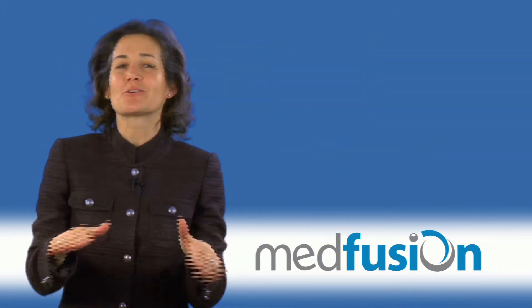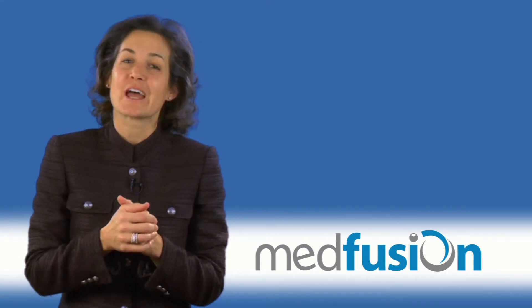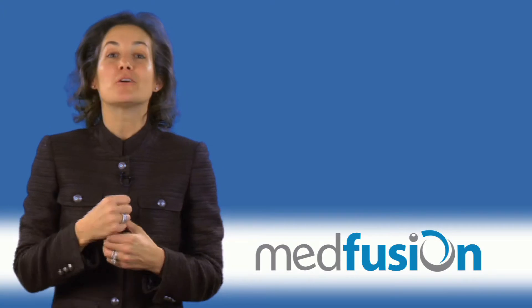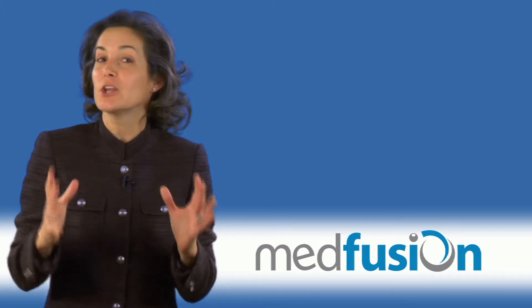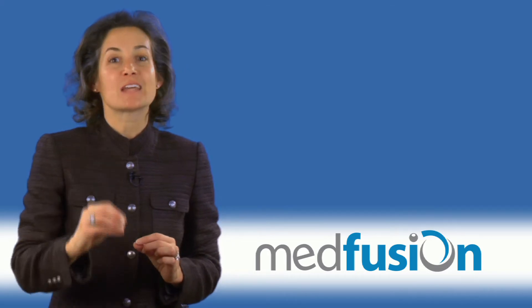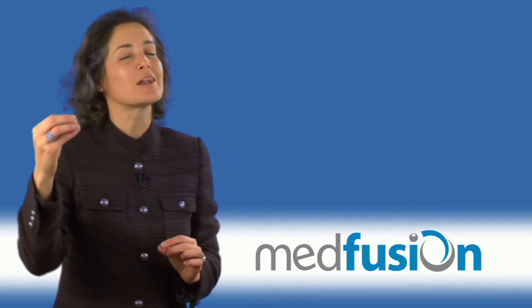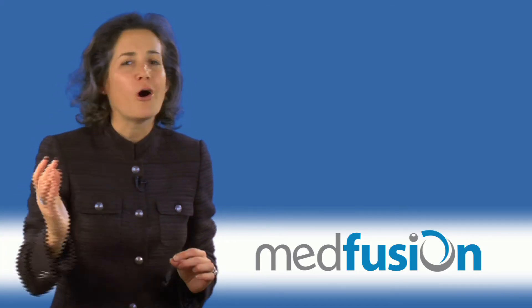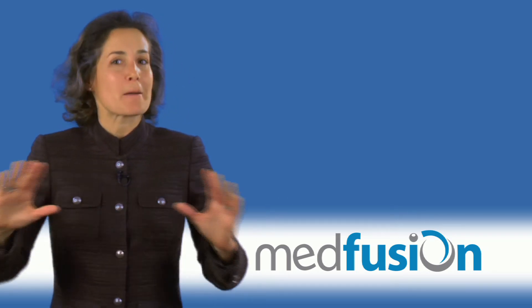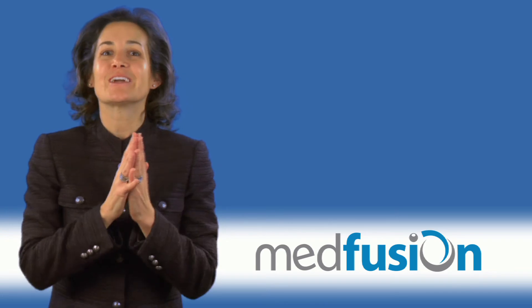There are lots of creative ways to make sure that your portal is really creating value to your practice. And when you make it creative, your staff, your providers, not only your patients — they'll all really get into making sure that portal adoption really goes up.